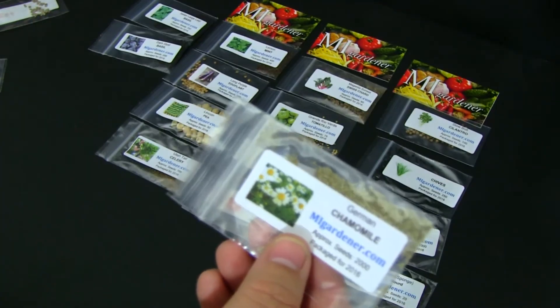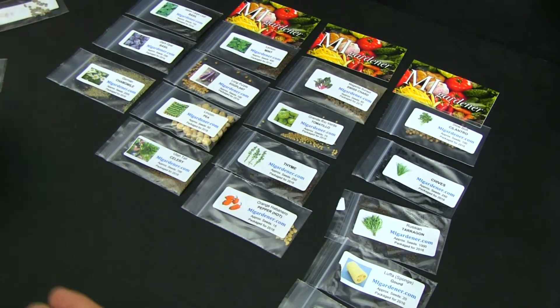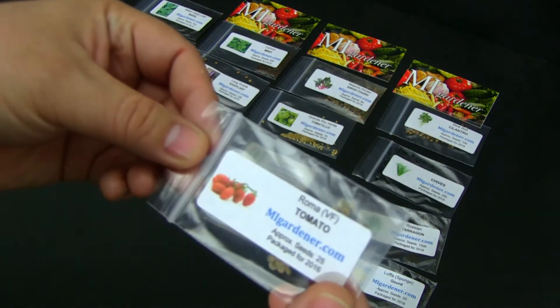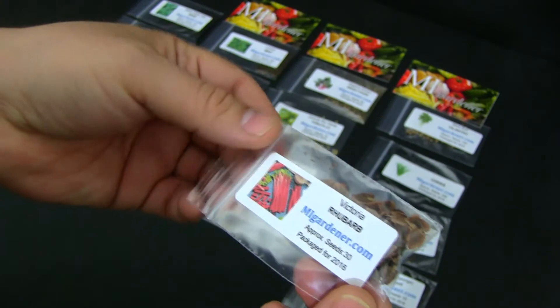And chamomile — I love chamomile tea and this time I want to make my own. They give these beautiful white flowers, so I want to give that a try. Now we got some Roma tomatoes — classic, you got to grow tomatoes every year. So we got some rhubarb too.